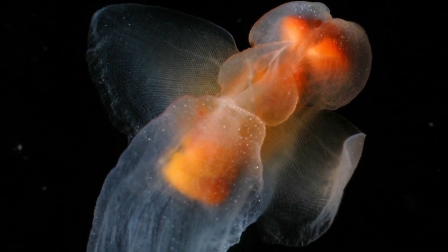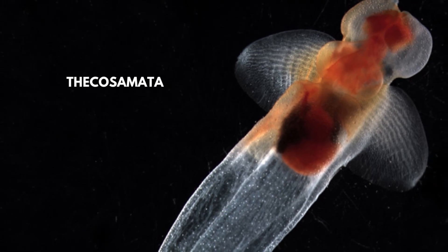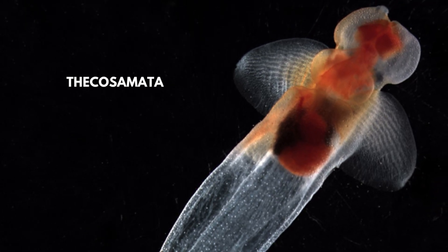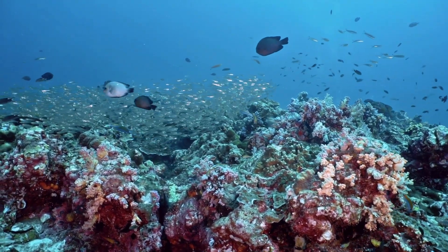Sea butterflies are a suborder of swimming sea snails, with the scientific name Thessa comata. This group of sea snails plays a vital role in the oceanic ecosystem for many reasons.